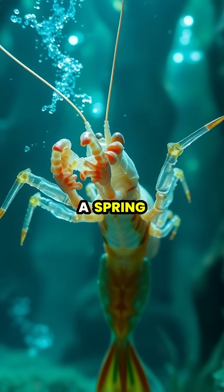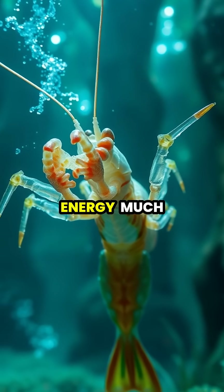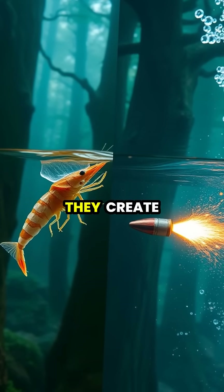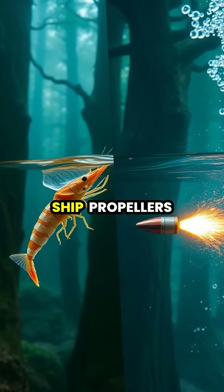Their secret weapon is a spring-loaded system in their arms that stores and releases enormous amounts of energy, much like a compressed spring suddenly let loose. When these arms strike, they move so fast they create cavitation bubbles, the same phenomenon that can damage ship propellers.